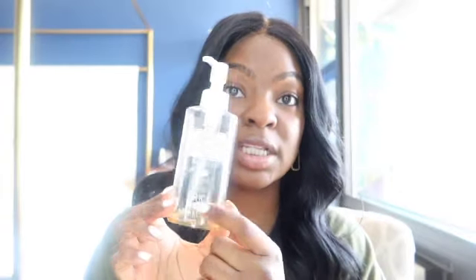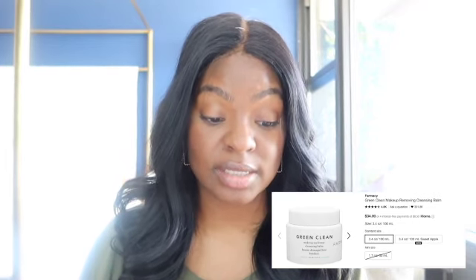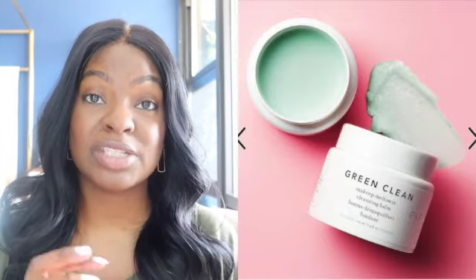I also use the DHC Deep Cleansing Oil to remove my makeup — you can see I'm done with it — and I decided I want to try something different. I've tried a lot of different balms over the years and normally don't love them, but I want to give it another try. So I purchased the Farmacy Green Clean Makeup Removing Cleanser. It's beautiful and it won an Allure Best of Beauty award in 2017, so I'm excited to try it and see if I like it.